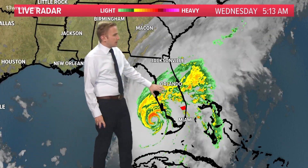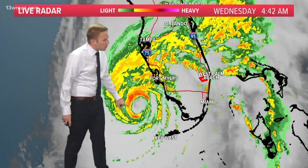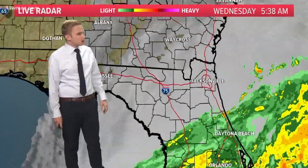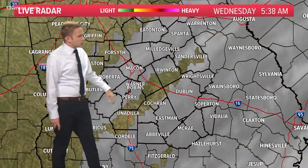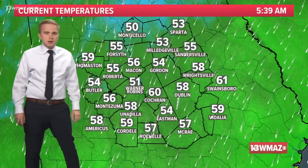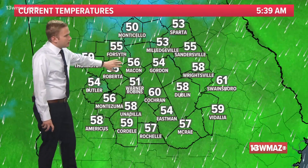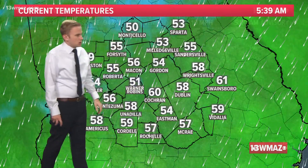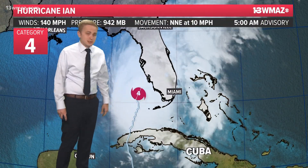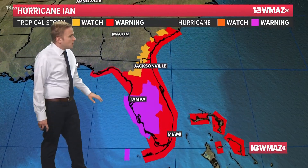Here is the satellite and radar this morning down towards Florida. You can clearly see the center of the storm right there — there is the eye wall. It is moving towards the north, with landfall expected somewhere between Fort Myers and Port Charlotte. Any cloud cover you see is the far northern extent of Hurricane Ian. We do have temperatures in the fifties, some forties up towards the north — 55 in Forsyth, 56 in Macon, 51 in Warner Robins. It's a nice morning out there, with 140 mile-an-hour winds down towards the south as this moves towards the coast.